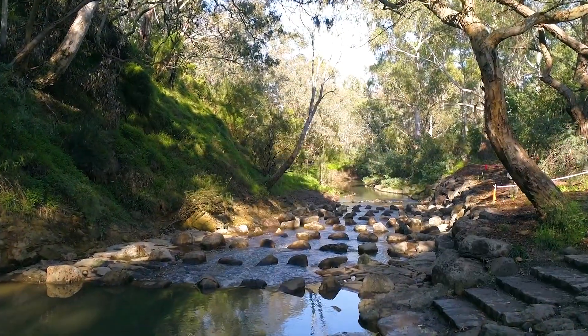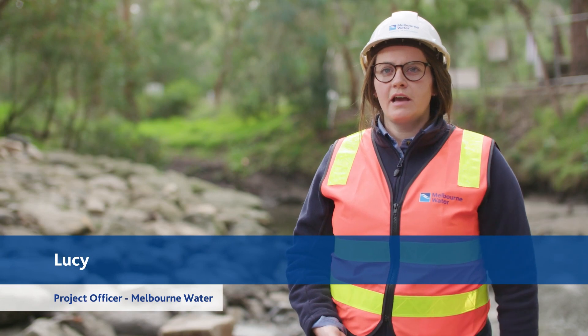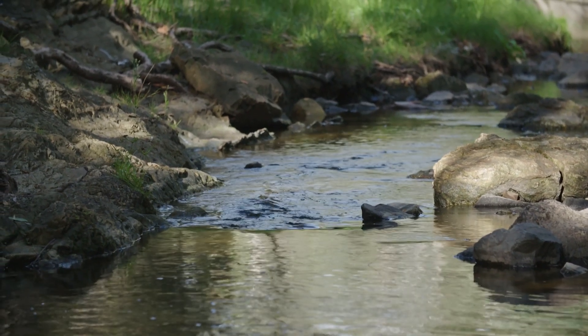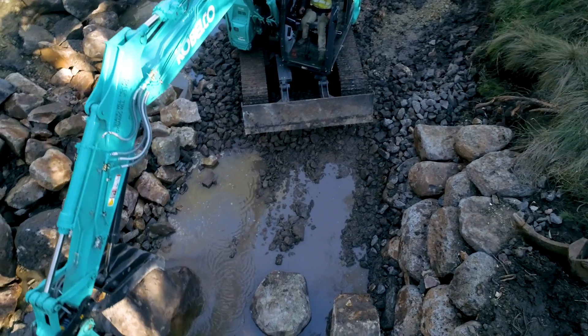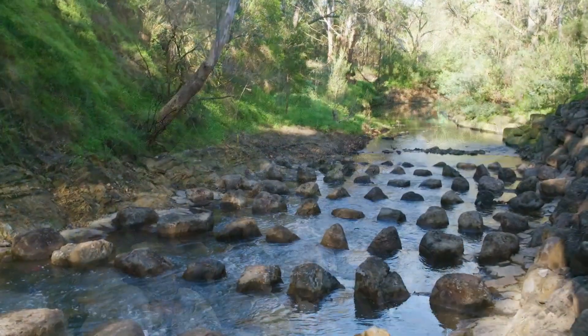Fish will be able to migrate up and downstream of this point, which will help to sustain our native fish populations. Melbourne Water have constructed a rock ramp fish bay, which enables fish to migrate upstream and seek refuge.